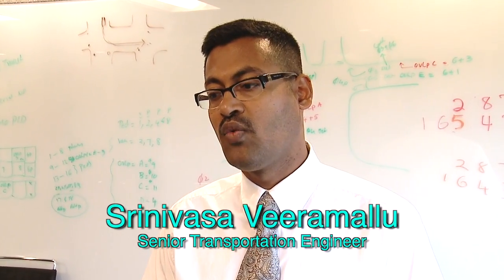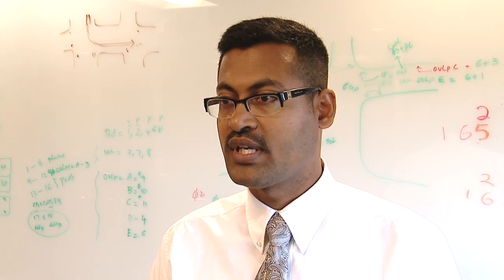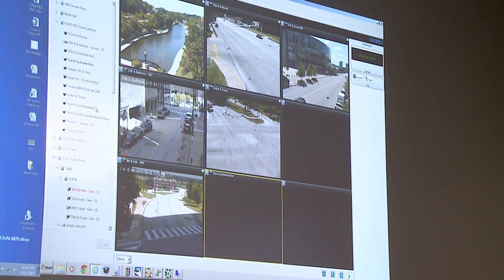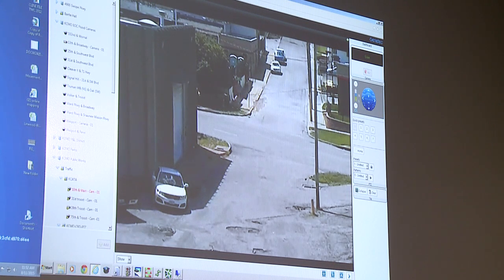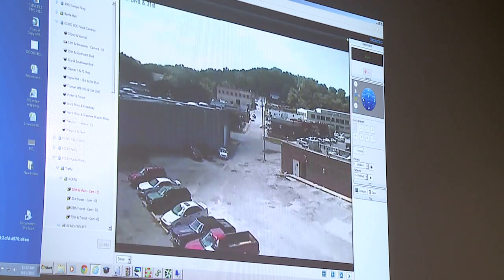In the past, we used to wait for someone to call it in, because we have about 624 signals and we can't be at every signal every time, so we were waiting on citizens to call in and report a problem. Now we can actually monitor about 402 of those signals and tell if the detection is working properly or not, and if the signal is in flash or not, and we can dispatch people to get that taken care of before someone actually calls it in.